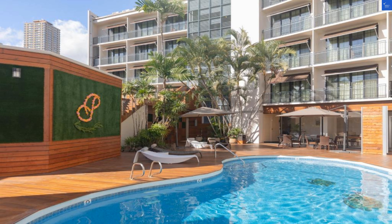With the location being prime, you can almost hear the waves calling your name. Or maybe that's just the hotel's pool.